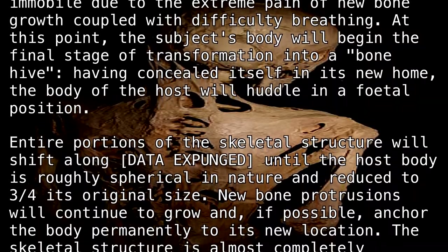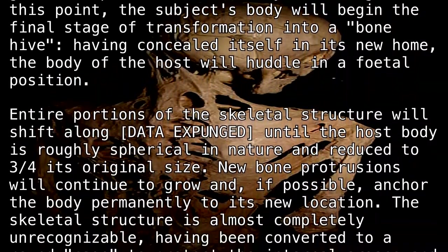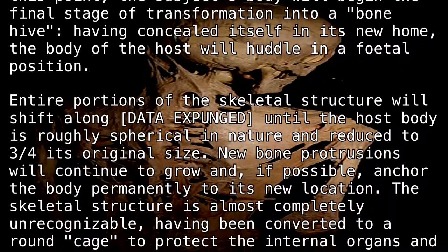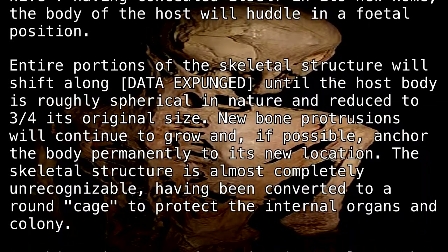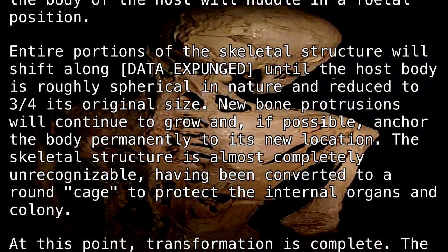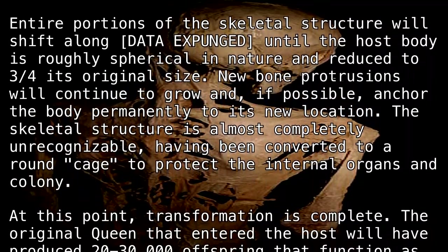New bone protrusions will continue to grow and, if possible, anchor the body permanently to its new location. The skeletal structure is almost completely unrecognizable, having been converted to a round cage to protect the internal organs and colony. At this point, transformation is complete.